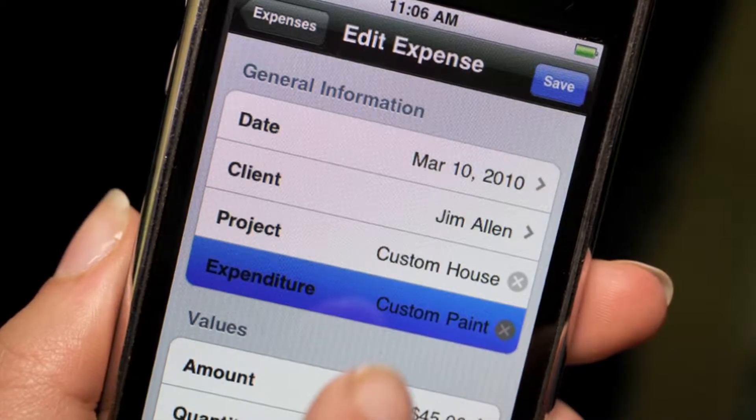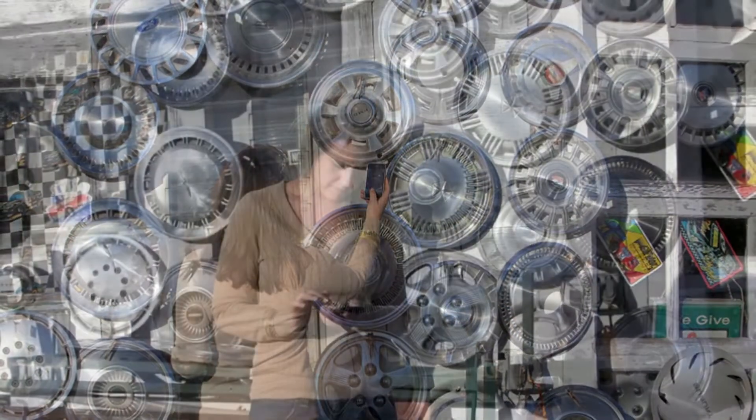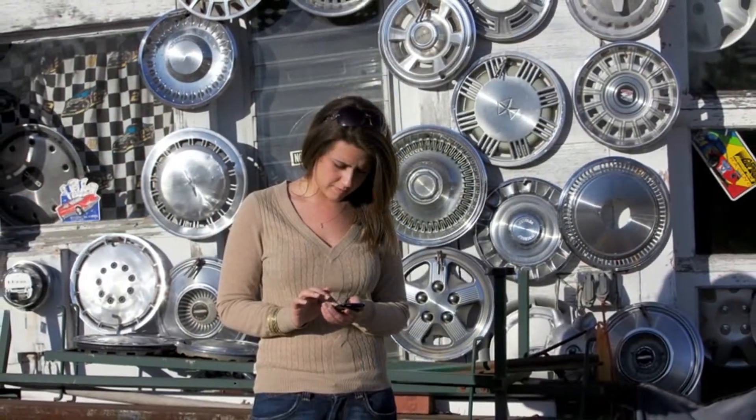The iPhone also enables me to do things such as set up shipping, manage invoices, provide quotations, text images to the client, shop for accessories. There really isn't a whole lot that I can't do on the iPhone.